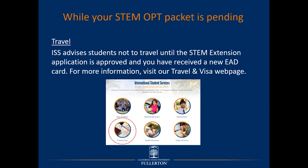ISS advises students not to travel internationally until the STEM Extension application is approved and you have received a new EAD card. For more information, please visit our Travel and Visa webpage. There are too many hypothetical scenarios to cover in this presentation, but we ask that you start by reviewing the Travel and Visa webpage, which lists the most common scenarios and situations for international travel. If your particular circumstances are not covered, please make an advising appointment.